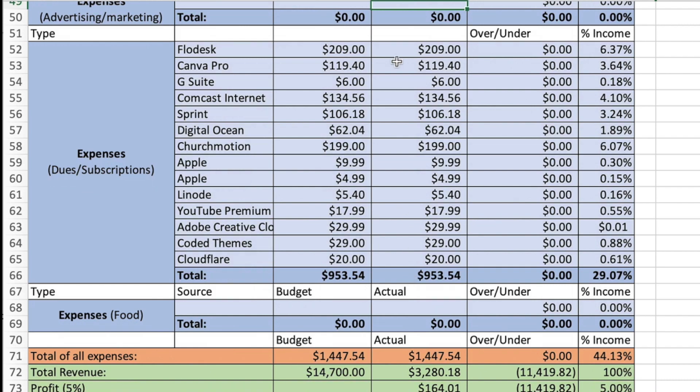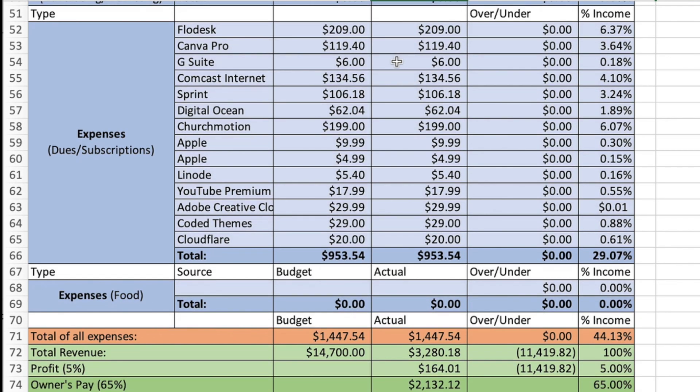Next is dues and subscriptions — this was a very heavy month because some yearly ones came out, which bumped up the price. Flowdesk, which I pay yearly, was $209. If you want to sign up for Flowdesk, I have a 50% off lifetime discount for you. I love Flowdesk for email marketing — I used to have MailChimp and I like Flowdesk 10 times better. Canva Pro was $119.40 — 100% worth it. Church Motion came out at $199, for a total of $953.54.